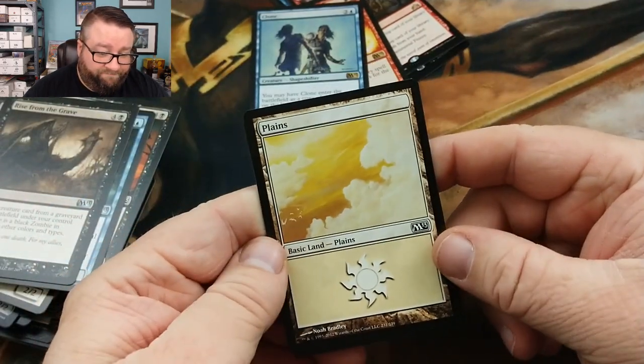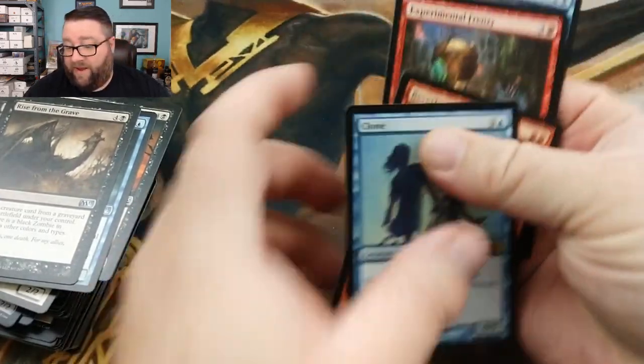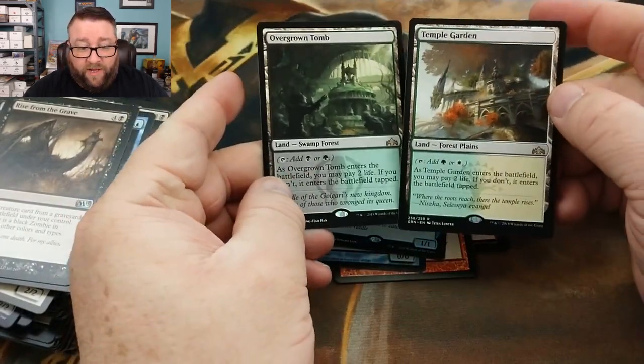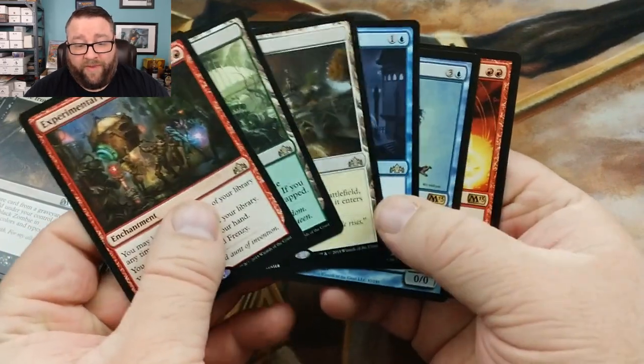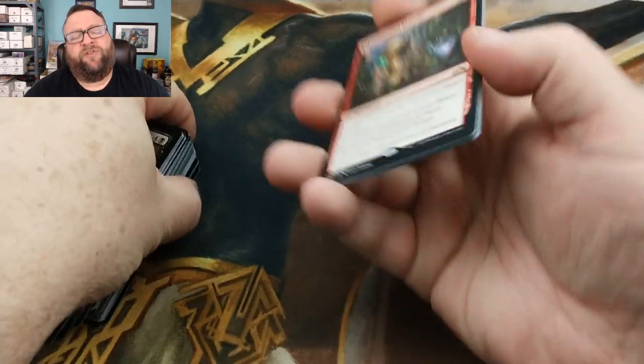It seems our big hits were on the Guilds of Ravnica packs — we got the two lands, which is pretty nice. And Experimental Frenzy — I don't know if it's still up there price-wise, but even if it's not, this is a ridiculously good card. So all of this is going into the Patreon Build-A-Pack box. All patrons at $10 and up have a chance of winning or pulling one of these cards. Just check out one of our Patreon videos to see how it works, and if you want to sign up, there's a link down below.